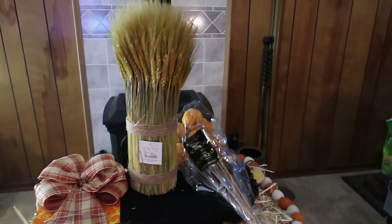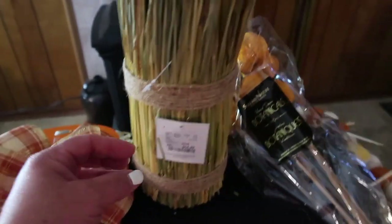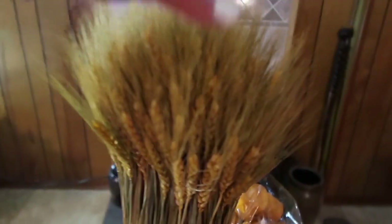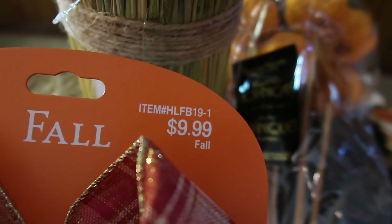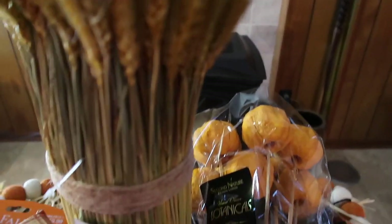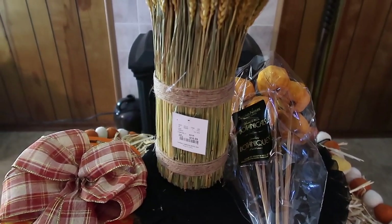These next three things — this one and this one are from HomeGoods and this one is from Hobby Lobby. This piece was $16.99 and then I got pumpkins to put down in there for $7.99, and then the bow was originally $9.99, 40% off. I was going to tie that around the front of it — I thought that would be really cute on my entryway table by the front door.